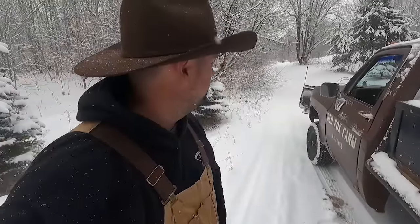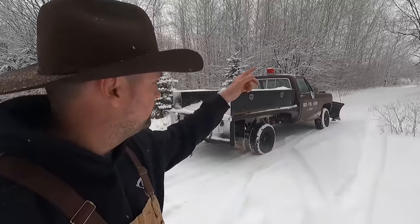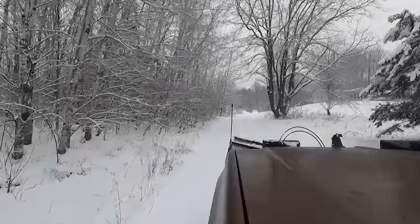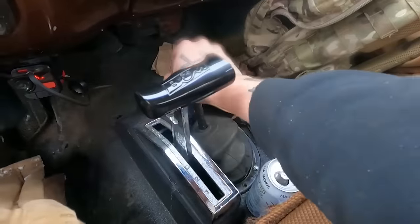All right, so we're at the first driveway that we're going to do. It's actually fairly steep, so we've got to take that into consideration. The house and parking area is up at the top of the hill, so what we're going to do first is we're just going to drive straight up and get a nice pile started for the season. I always try and plow in four low — it's a little easier on the transmission and everything else.